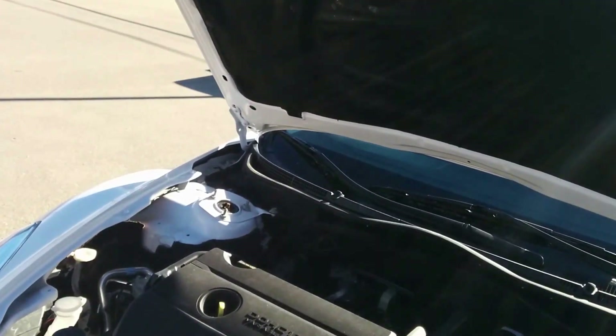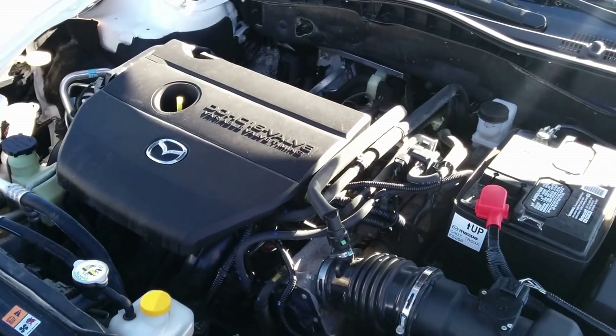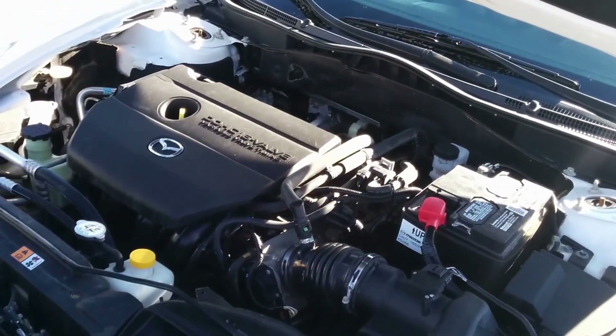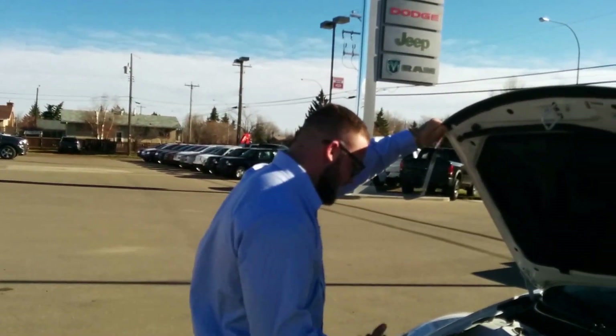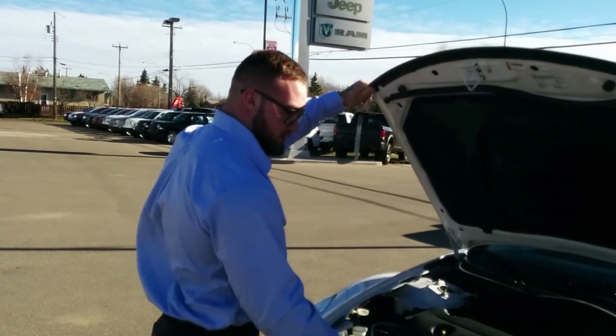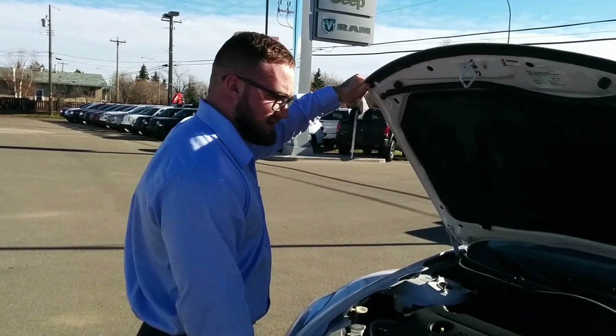Powering this beautiful car is a 2.5 liter dual overhead cam, 16-valve variable valve timing motor, giving you all the fuel mileage in the world — approximately 6.5 liters per 100 kilometers on the highway. Everything you're going to need access to is incredibly accessible here, which is definitely awesome and pretty rare for a non-domestic vehicle.